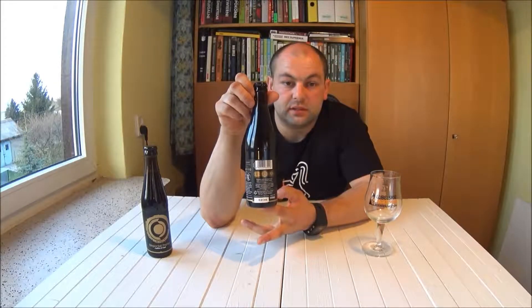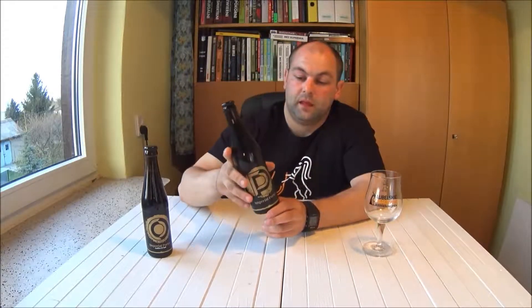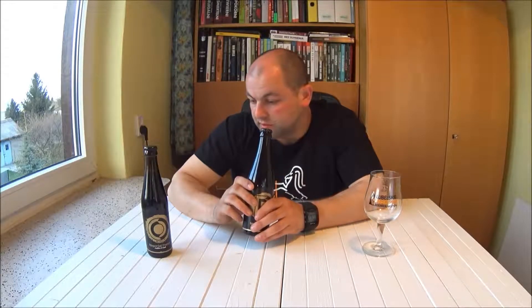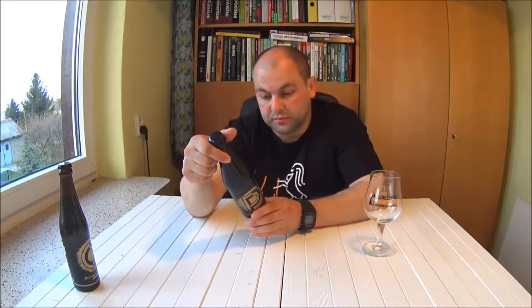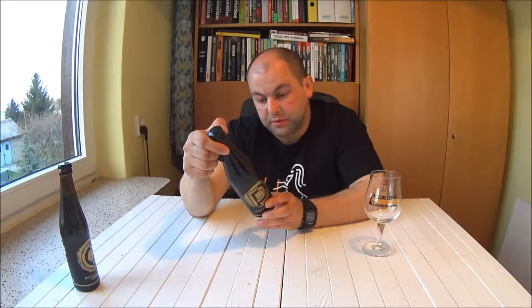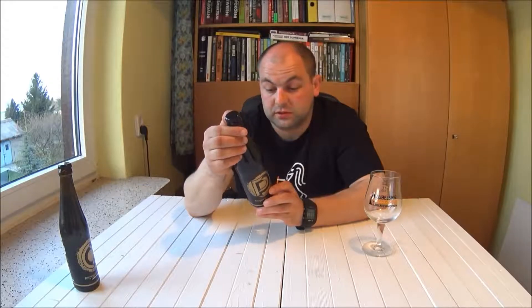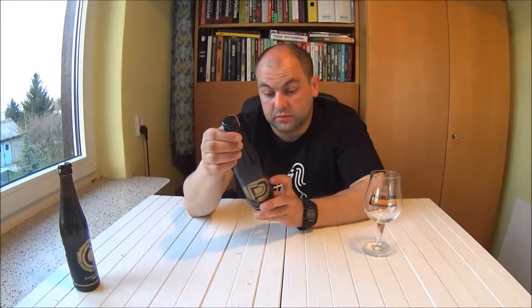Z tyłu są informacje co jest w piwie, jakie ma składniki i kilka słów o tym jak powstało. Imperial porter: alkohol 10% objętościowo, ekstrakt 25% wagowo, poziom goryczki przedstawiony jako szyszki chmielowe — na 6 szyszek najjaśniej pomalowane są 3, więc według producenta to średni poziom goryczki. Do tego dwa loga browarów: Bytów oraz Rockmeal.